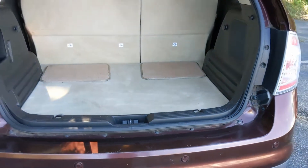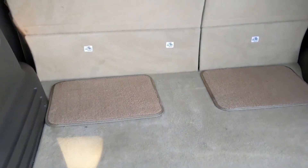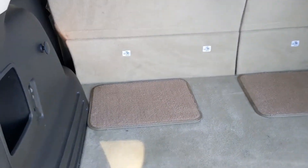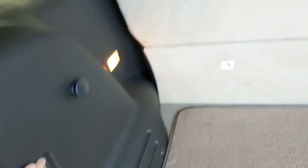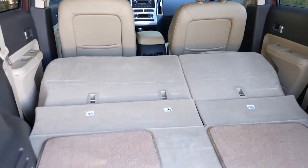To open the trunk, simply pull up. You're going to see all of that cargo space. It's pretty roomy back here, but if you want to put down that second row and increase your cargo space, simply use these buttons here. The seats will fold down automatically.